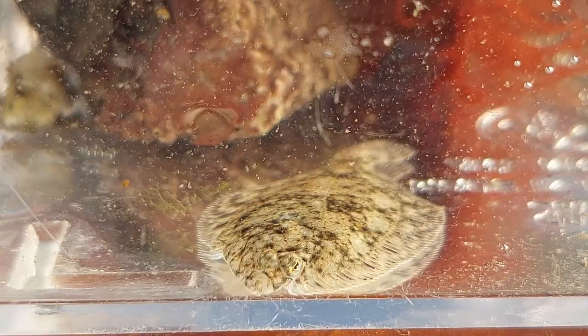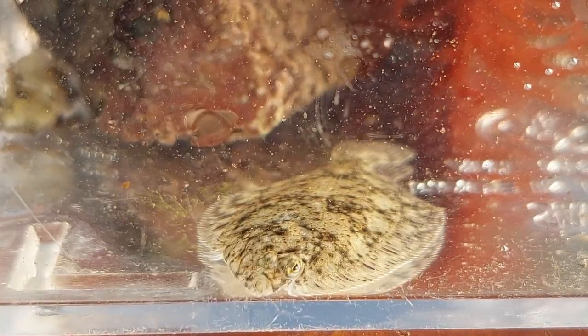The flounders are and always will be among my favourite fish. I just love how they look, especially their eyes.